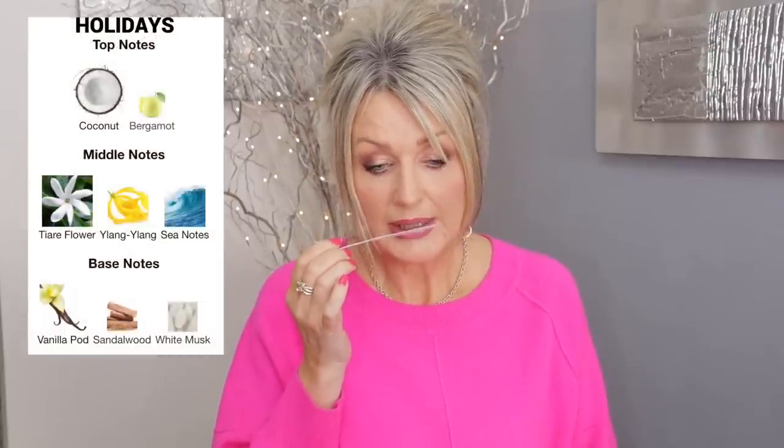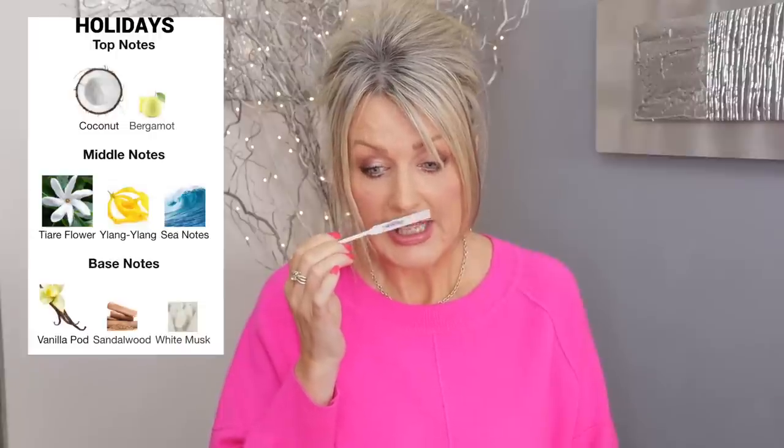Let's start. I love these samples because even if you have a full size, these are so nice — they have an actual cap and are like travel sprays you can put in your handbag. So, Holidays: the top notes are sparkling bergamot and coconut, the middle has ylang ylang, steam marine and tiare flower, and the base has sandalwood, vanilla pods and white musk. It sounds wonderful — like a holiday.